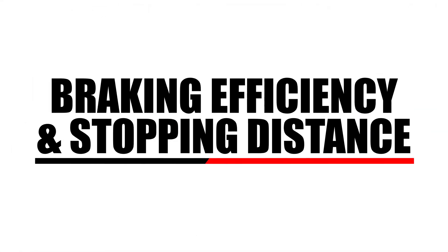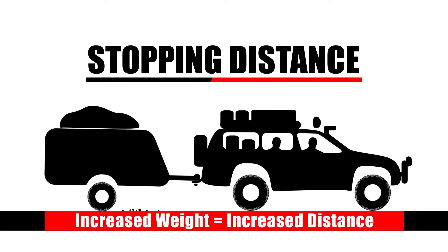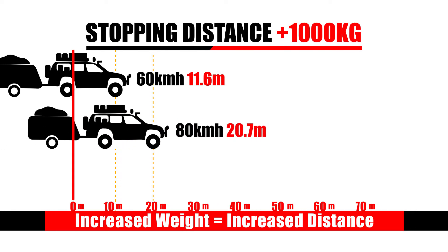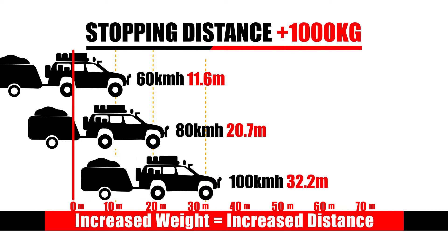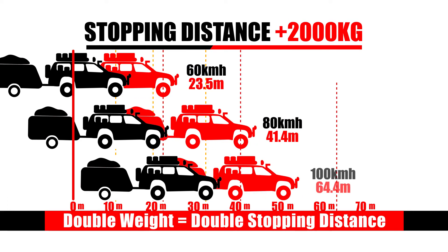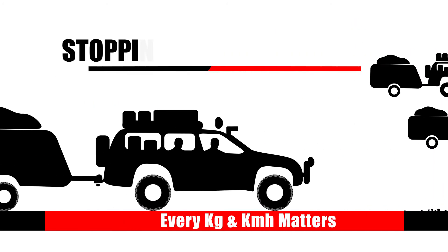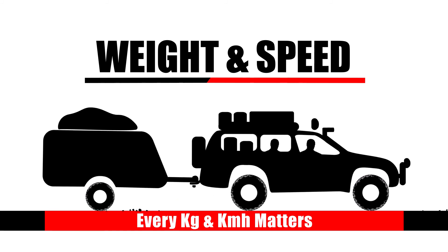The impact of weight is most evident on braking performance. Put simply, increased weight equals increased stopping distance. Let's compare the stopping distance of a car and caravan when an extra tonne of weight is added. Even at just 60 kilometres an hour, the extra distance is sizeable. As the speeds increase, so does the stopping distance. When the added weight is doubled, the stopping distance also doubles. If the speeds were also doubled, the stopping distance would then quadruple. This is why every kilo and every kilometre per hour matters when towing and load carrying.